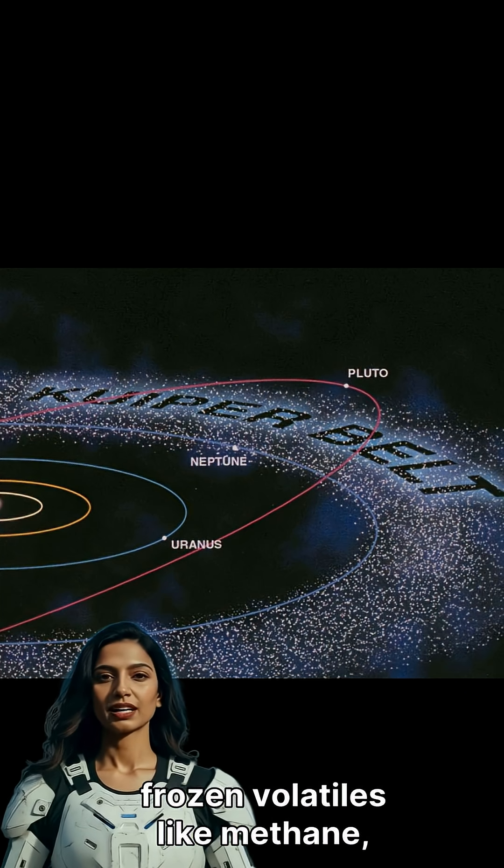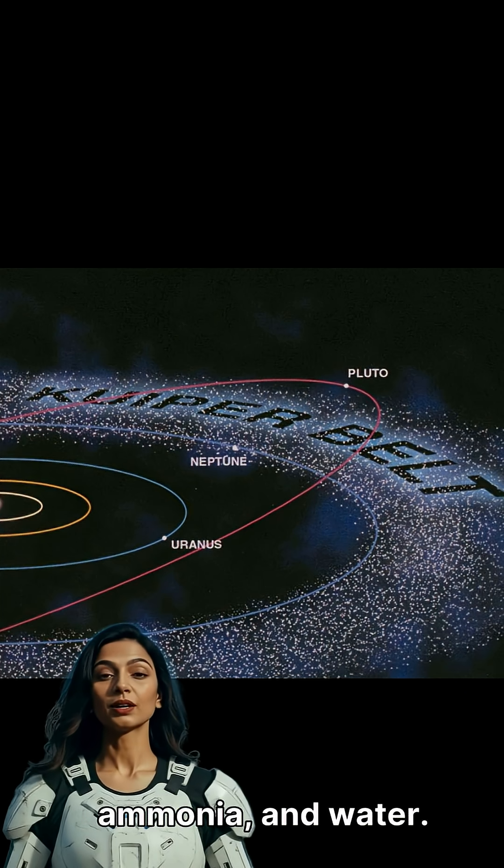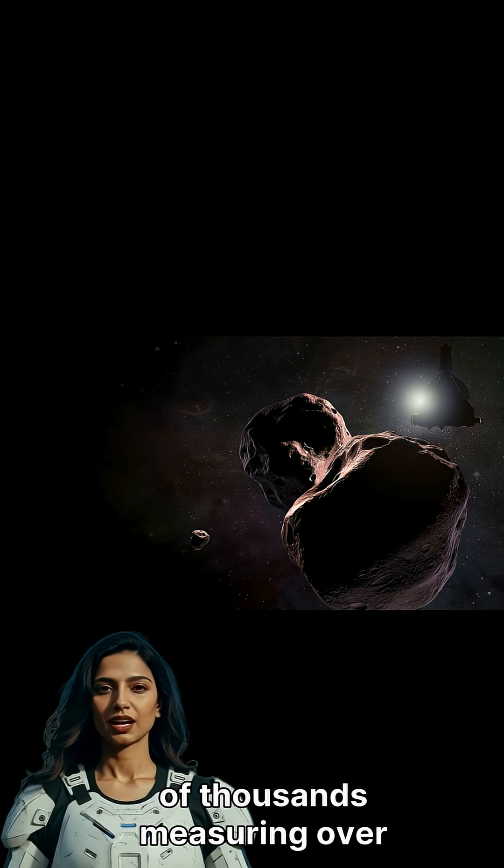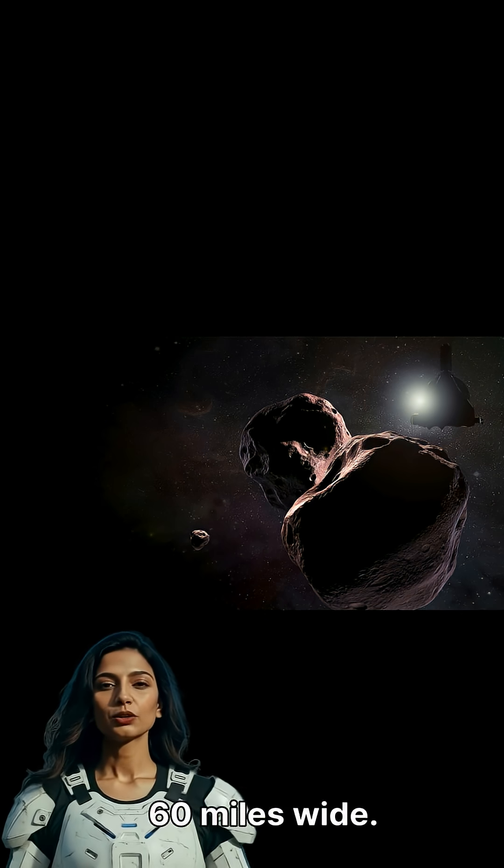Containing frozen volatiles like methane, ammonia, and water. The Kuiper Belt is home to millions of these objects, with hundreds of thousands measuring over 60 miles wide.